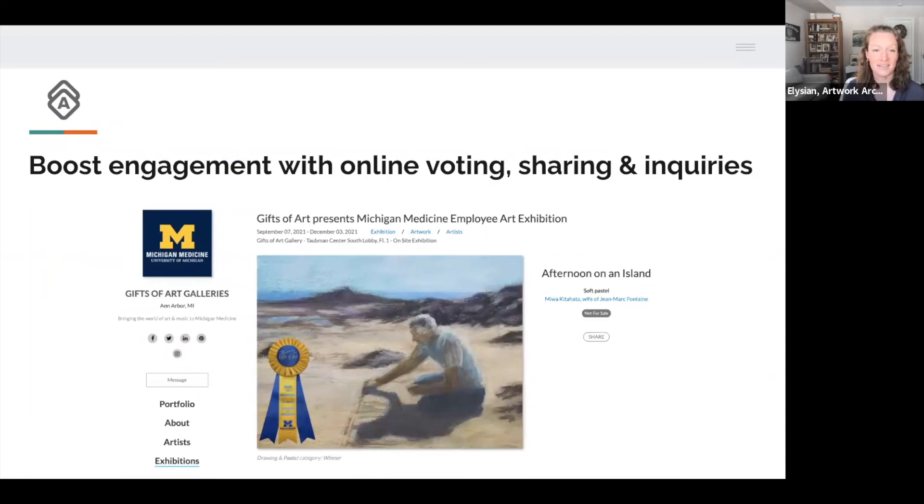Online exhibitions are a great way to boost engagement. Here I have a screenshot from the Gifts of Art galleries — they had an employee art exhibition and asked people to vote for their favorite artist.